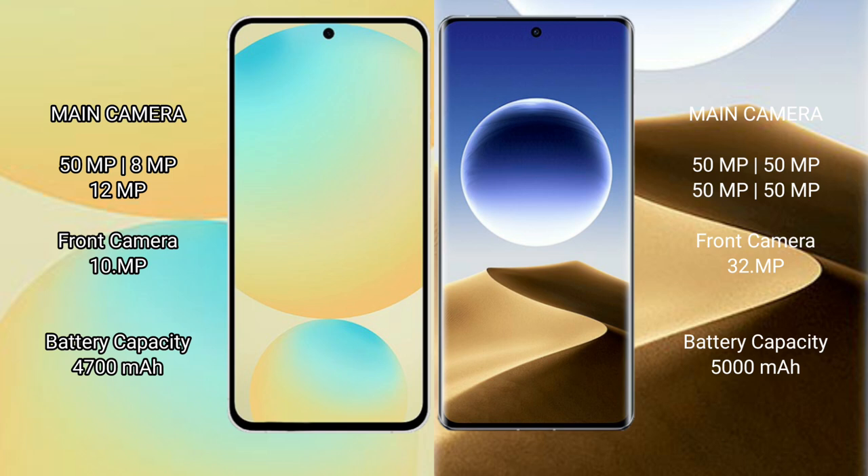The Samsung Galaxy S24 FE has a 4480mAh battery with 25W fast charging. The Oppo Find X7 Ultra has a 5000mAh battery with 100W fast charging support.